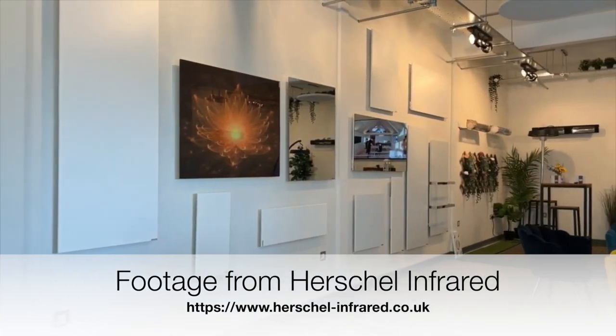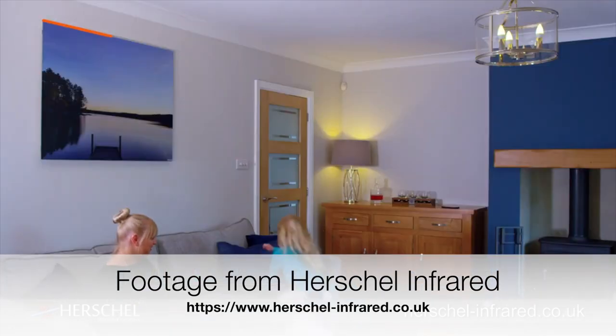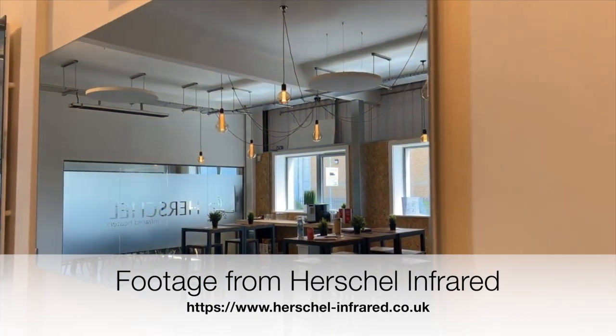They're basically flat panels that can be mounted on your wall or ceiling. They come in different sizes and shapes depending on your requirements, and you can even get them in different colours, painted with various designs or even as mirrors. The idea is that you could heat your entire home with these panels instead of having traditional radiators and a boiler.